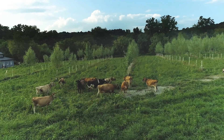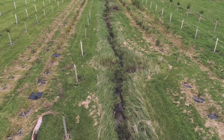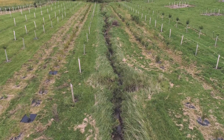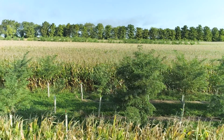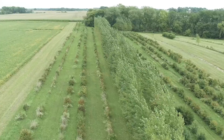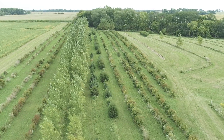Agroforestry is the intentional integration of trees or shrubs and other types of agricultural systems. There are lots of ways to integrate agroforestry on your farm. You could add trees into pastures to create shade for livestock during the summer, or plant trees and shrubs along the waterway to hold soil in place and improve water quality. Some farmers who practice agroforestry grow timber trees in widely spaced rows and continue to grow annual or perennial crops in the alleys.